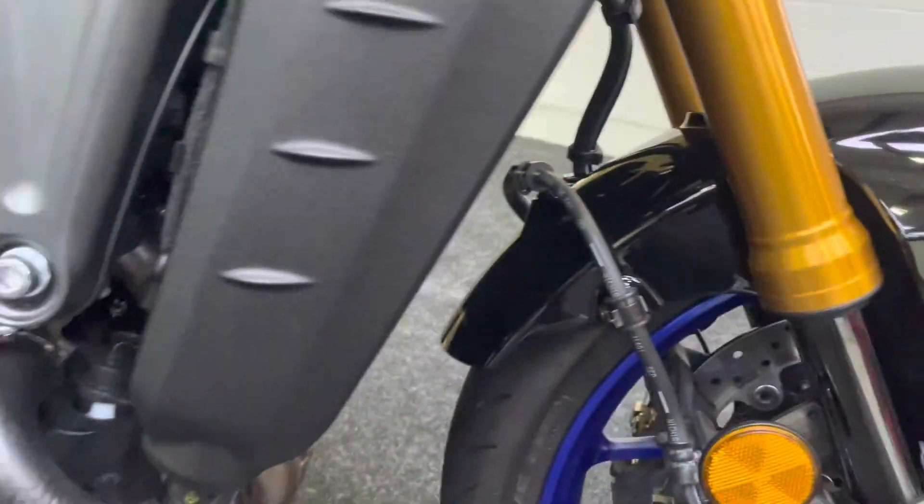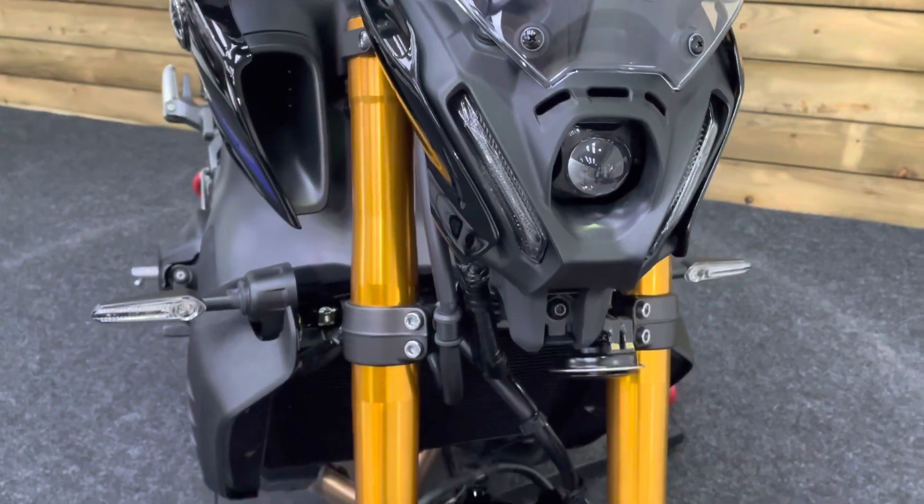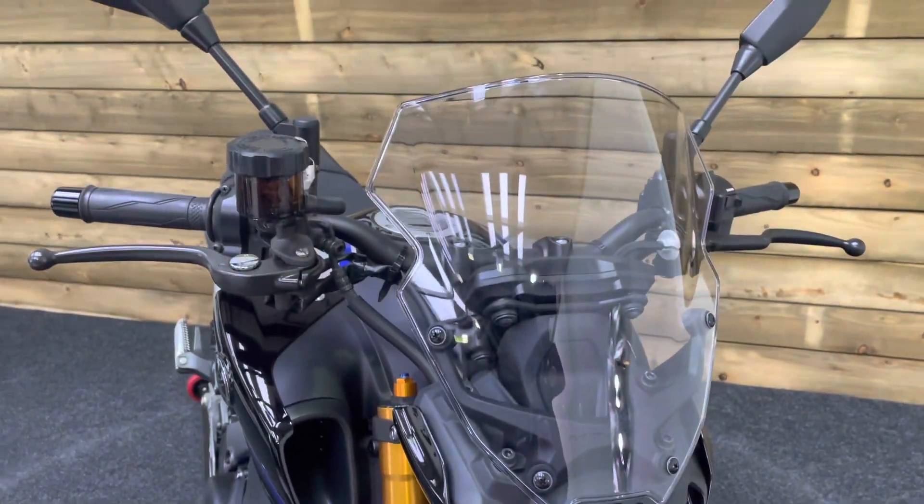No dings, dents, damage, scrapes or scratches on the front wheel either. And the front of the bike — this is the facelift model, so you've got the new style headlight, which I think looks really cool. There's also a fly screen fitted to give you a bit of wind protection.